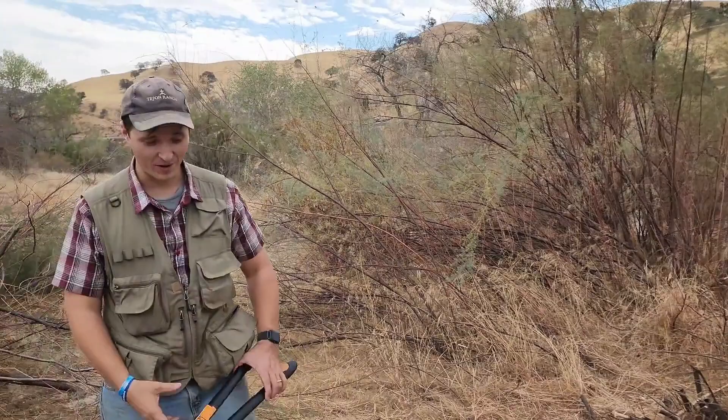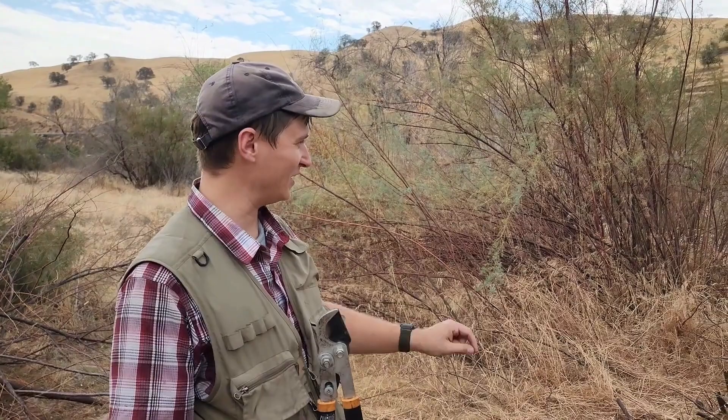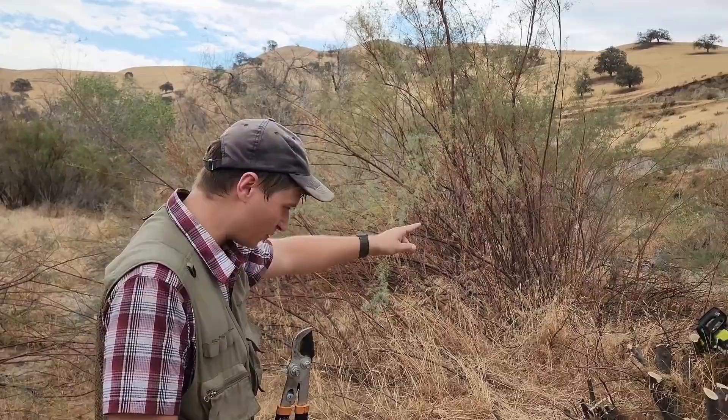A couple more things to say about the natural history of tamarisk. I like the terminology of fighting — we were just joking that we were watching the new Lord of the Rings TV show, and we were joking that doing stewardship work on tamarisk is kind of like fighting the hordes of Sauron. But that's just a silly nerd joke. Anyway, I'll quickly point out some things about tamarisk.